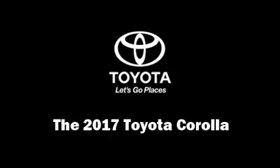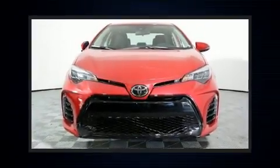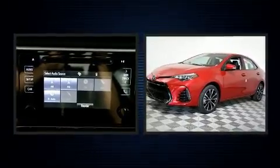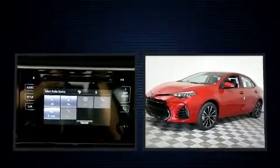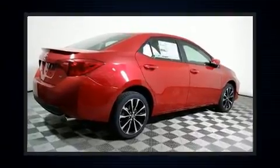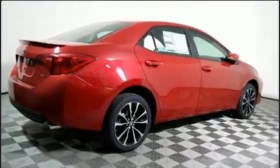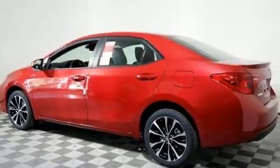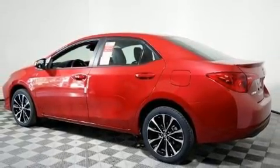Get excited about the 2017 Toyota Corolla. This four-door, five-passenger sedan stands out among competitors in its class. Smooth gear shifts are achieved thanks to the efficient four-cylinder engine, and for added security, dynamic stability control supplements the drivetrain.